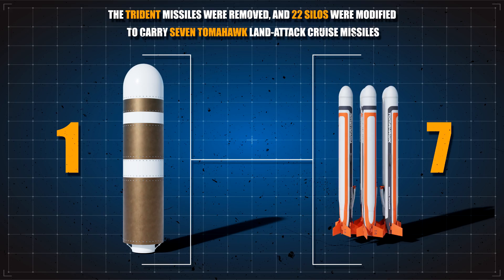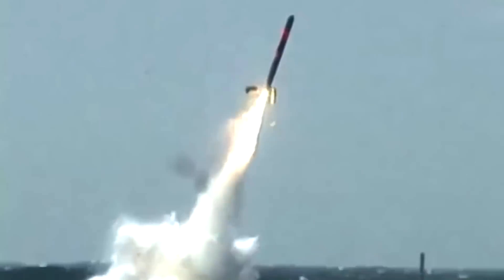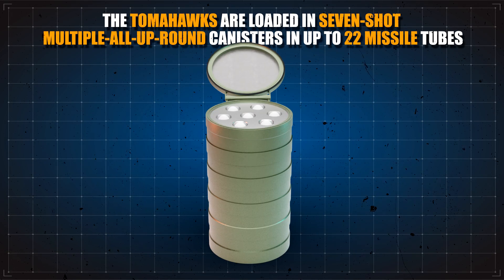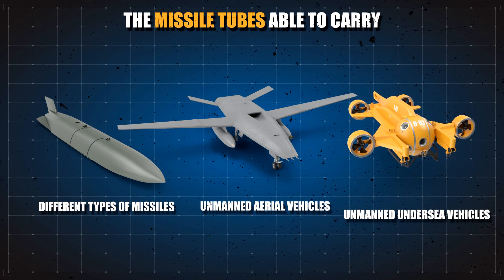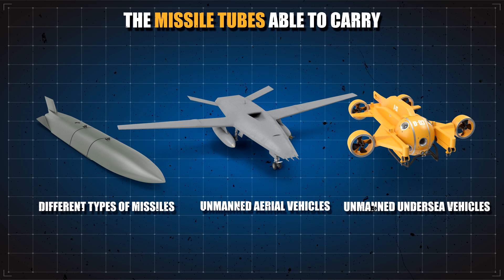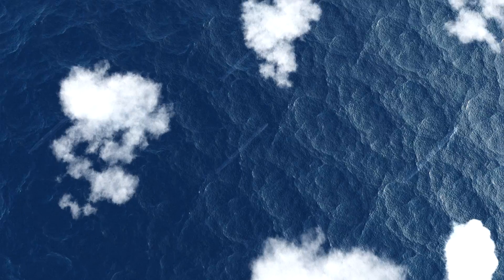The Trident missiles were removed and 22 silos were modified to carry seven Tomahawk land-attack cruise missiles each. These huge subs are now able to carry a total of 154 cruise missiles, giving each vessel more firepower than an aircraft carrier can generate over the course of an entire day. The Tomahawks are loaded in seven-shot multiple all-up-round canisters in up to 22 missile tubes, which are also future-proofed to house newer payloads such as different types of missiles, unmanned aerial vehicles, and unmanned undersea vehicles. There are 14 Ohio-class subs available, with the aim to keep as many at sea as possible at any one time.